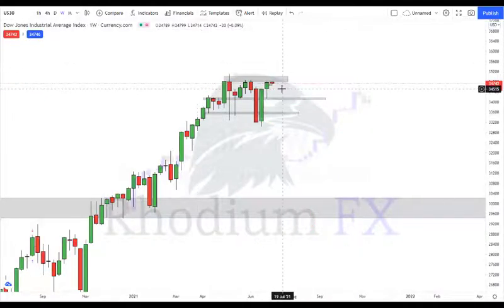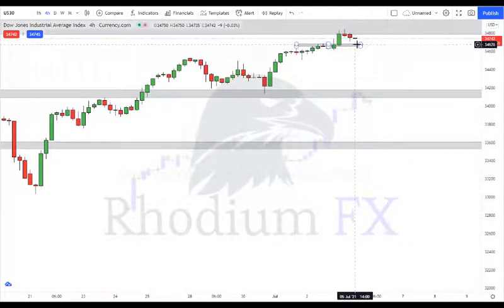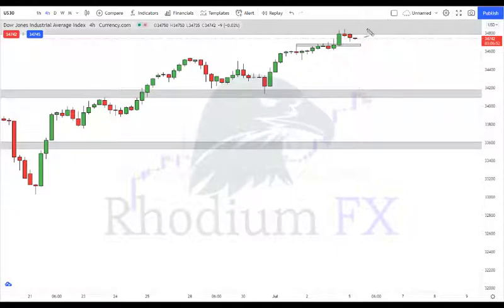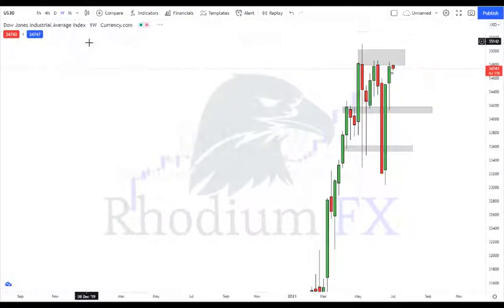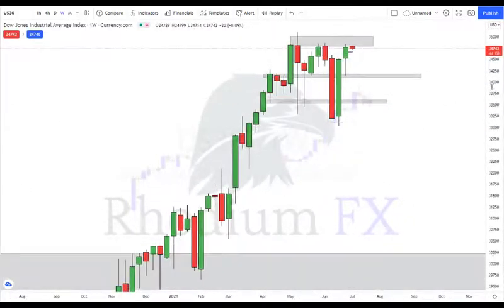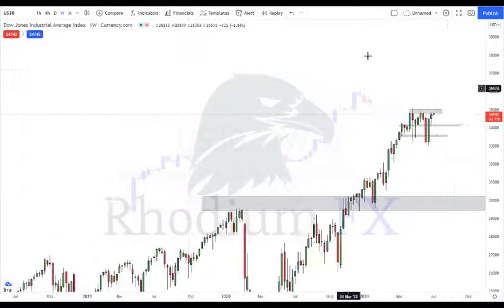We're sitting in a pretty major resistance on the weekly time frame. On the daily we see big resistance too, and dropping down further we start to see some rejection. The market could still move inside these support/resistance consolidation zones. My bias is still to the upside — the US30 is the Dow Jones, a collection of the top 30 US stocks. No matter what, that market will always generally continue to the upside, with corrections along the way.